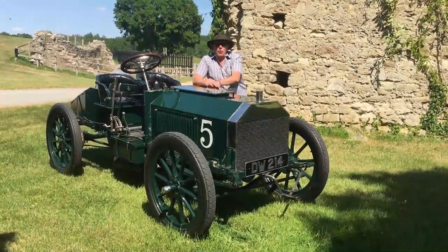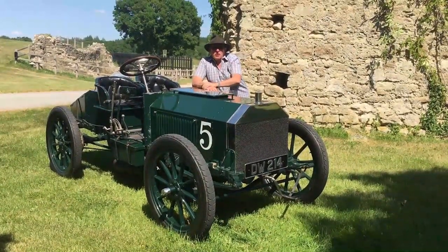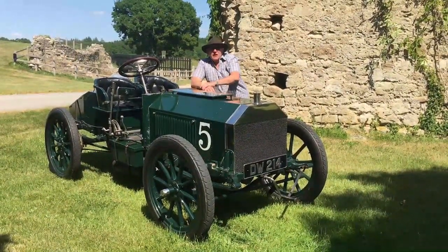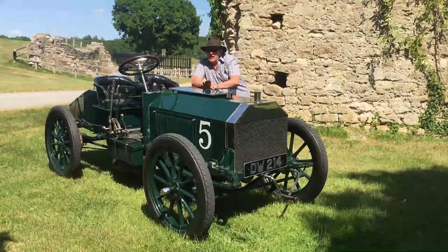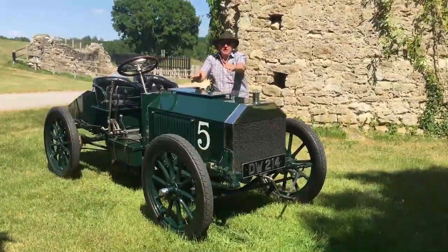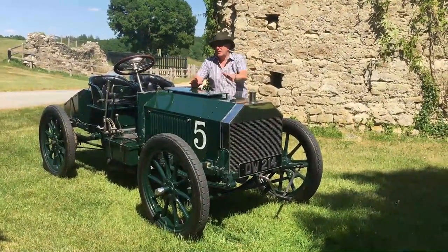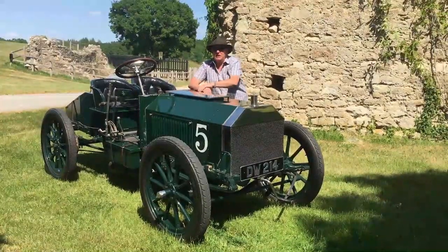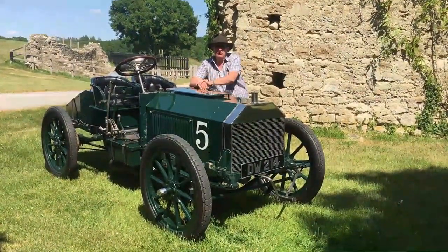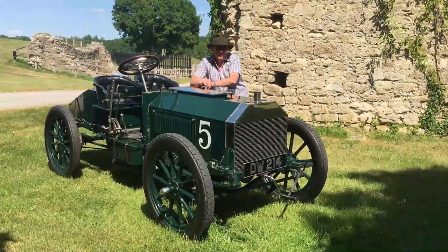This car went with a team of Napiers to the Gordon Bennett Trophy in Ireland in 1903. And the Napier cars, because they were going to the Emerald Isle, actually painted the cars green. And this is one of the first cars ever to be British Racing Green — this is where it all started. So the first car to be British Racing Green as well.